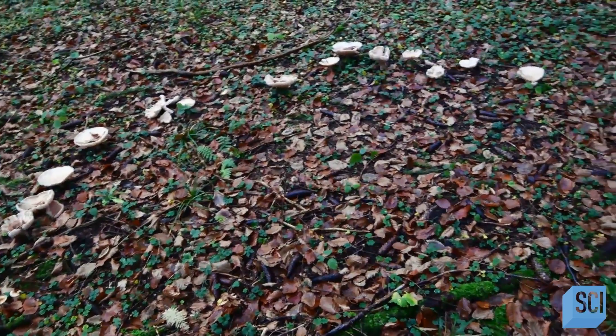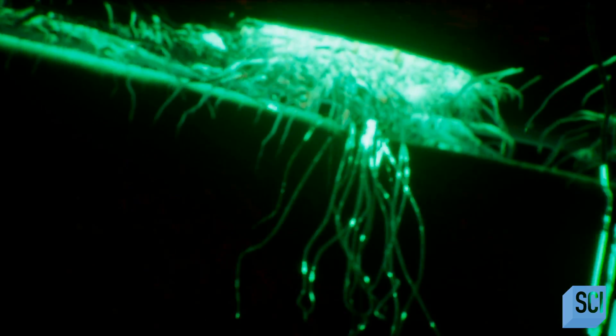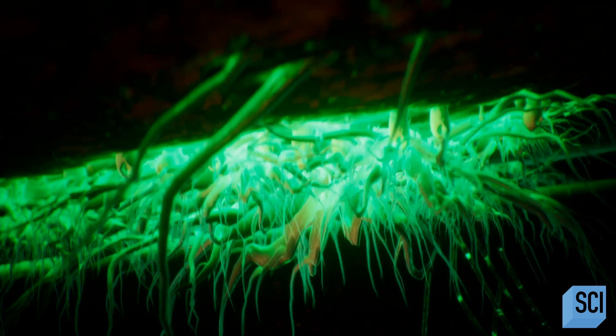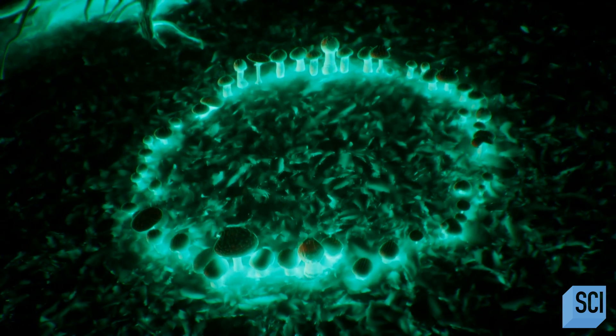Fungi and mushrooms are known to grow in circles. Because people thought they were created by magical creatures, they were also called fairy rings. The mycelium grow in a circle underground, and the fungi — which are just the fruiting bodies of the mycelium — sprout in a circle around the edges. So maybe this is just a tiny fairy ring?